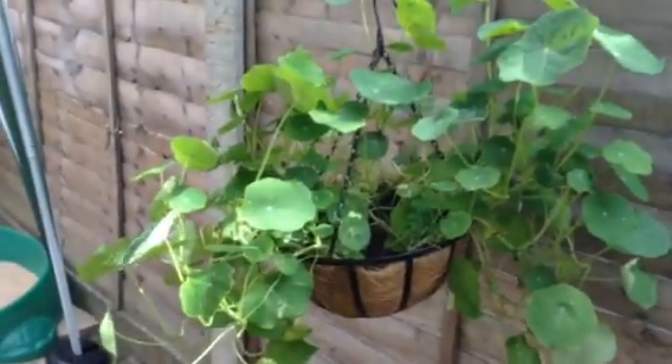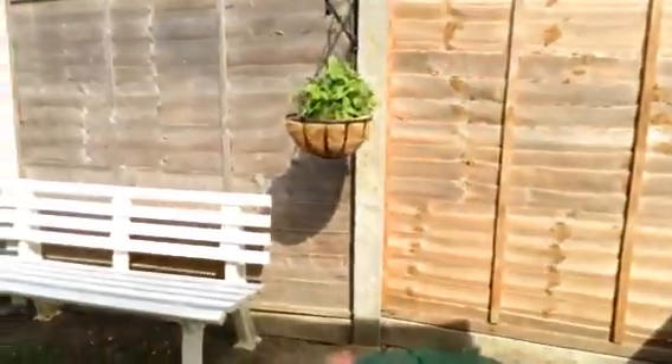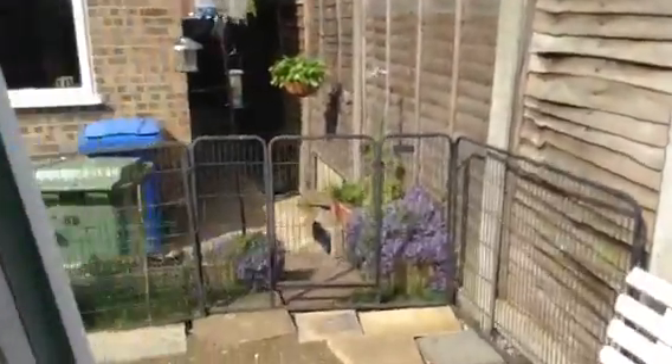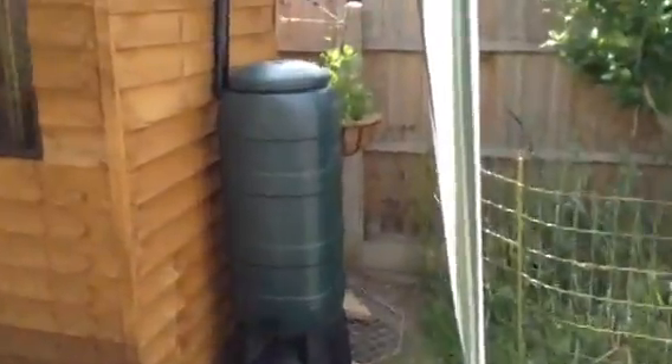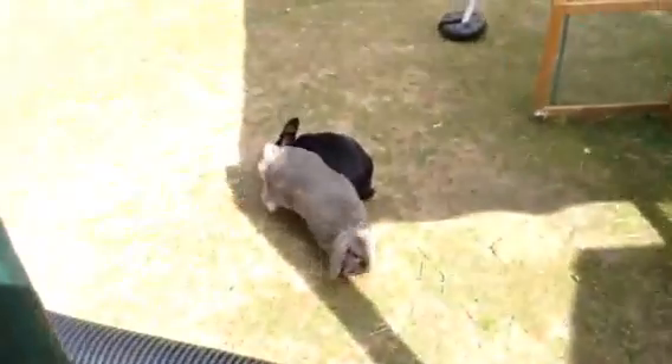These are all hanging baskets. That's nasturtiums — I don't know how I remember that, I don't know anything about gardening. And that's mint and strawberry, I think. Over here is parsley and some other stuff. The important thing is they can eat it whenever they like. We've also got a load of stuff here that's mainly grown from bird seed that has fallen to the ground and grown into things that they can eat. That's nice, little bunnies.